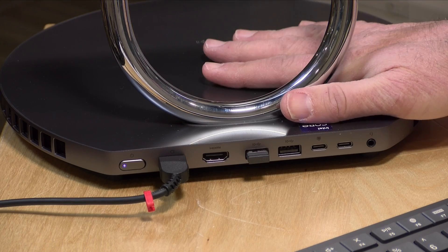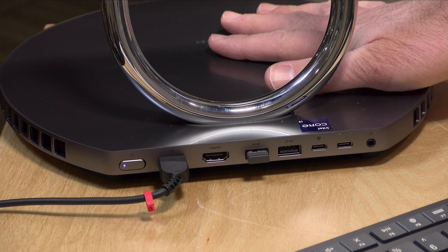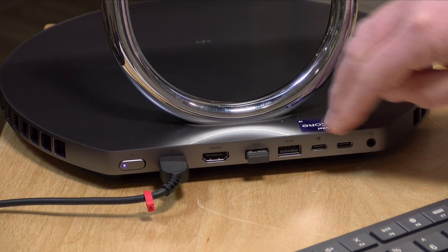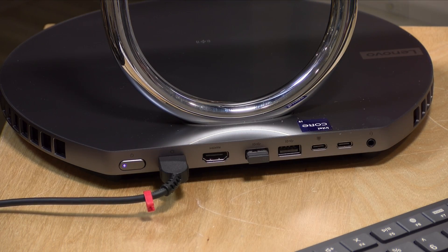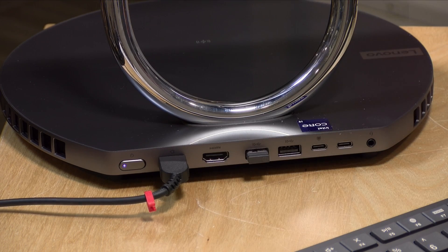As far as storage is concerned, this has 512 gigabytes of NVMe storage, but most of the units that I see for sale online have one terabyte. I would definitely go with the one terabyte. This is really not designed to be all that upgradable. I believe you can swap out the NVMe storage if you want, but the RAM is soldered onto the motherboard. This is the back of the unit where all the ports are located. Here we've got our power switch. We also have our power cord, which goes out to its power brick — about the same size as some of their gaming laptop power bricks — so it does have a separate power supply.